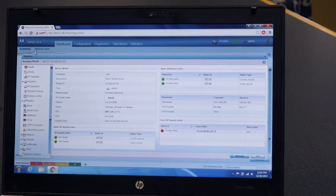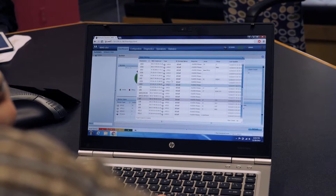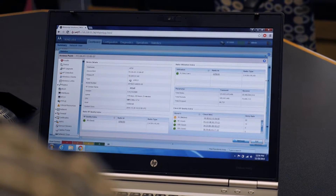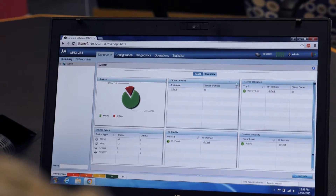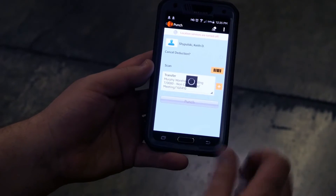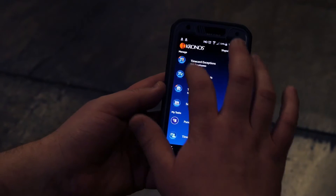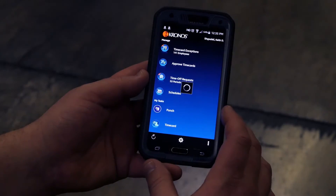The wireless solution that Liberty Systems built for Murphy enables them to manage the network, monitor and configure apps, and upgrade firmware remotely from their controller. Murphy Warehouse staff can now track and report labor data using their wireless devices, gaining access to valuable information in real-time.